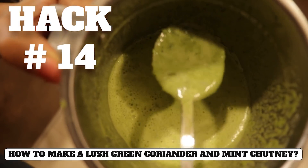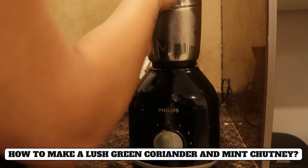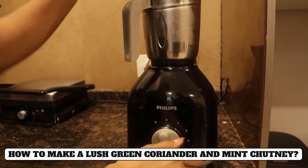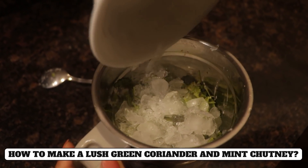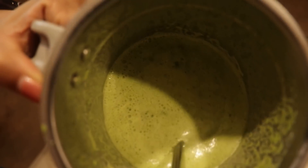Hack number fourteen: How to make lush green chutney. When we blend chutney or green paste in a mixer, it becomes a dark color. So when you blend it in the mixer, add cold water or ice cubes - it will stay fresh and lush green. Hack number fifteen is also similar: when we make green chutney in the kitchen it becomes dark green, but in restaurants it looks more fresh and green. After boiling the greens, blend them in cold water to keep that vibrant color without adding any food coloring.